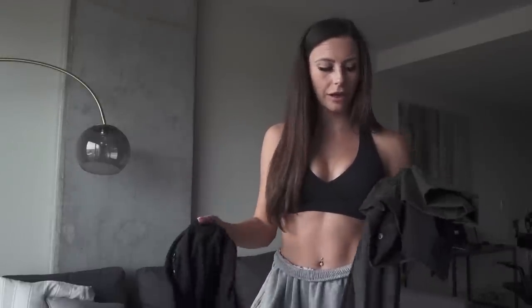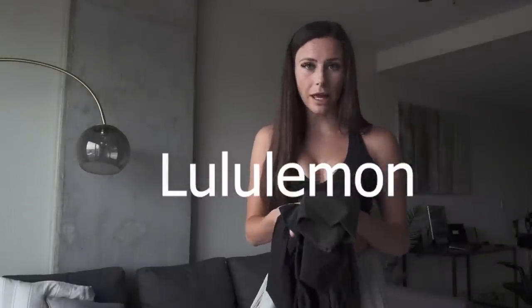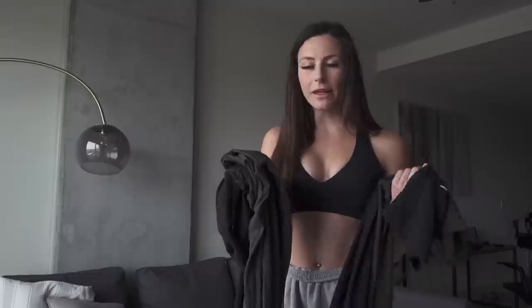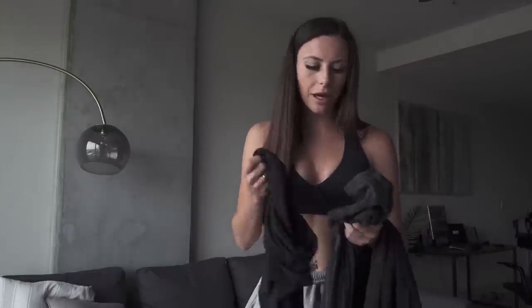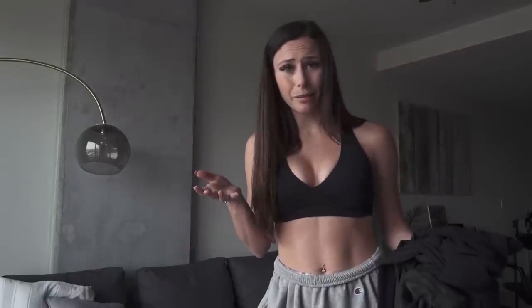The first brand I want to talk about is Lululemon. I am obsessed with their leggings — I think they fit so well. I own probably 10 or 11 different pairs. They're really good quality; some have a thicker material and others are really thin and stretchy. The thing is, they can be really, really expensive, so if you're on a budget these aren't the best option.